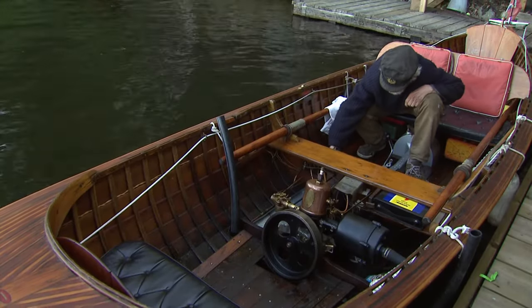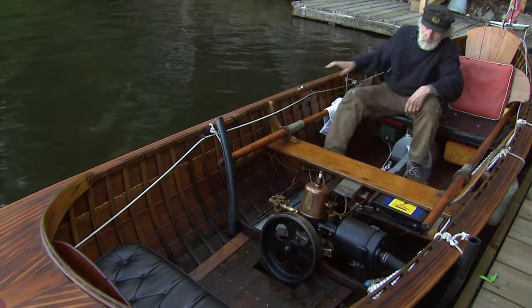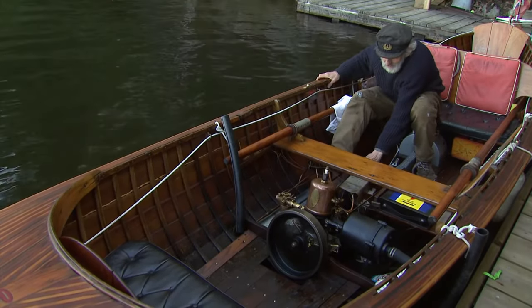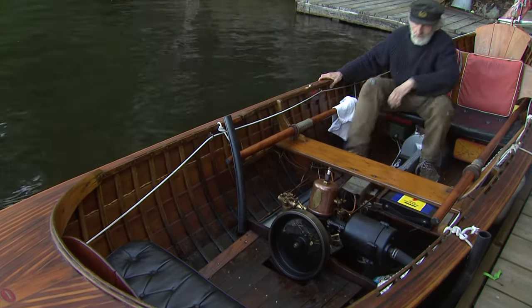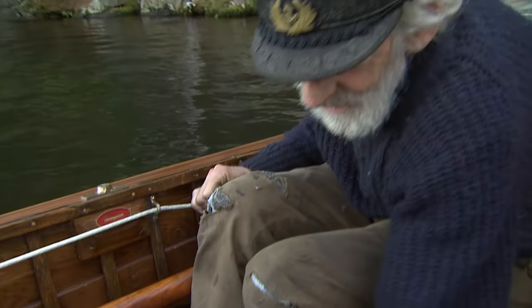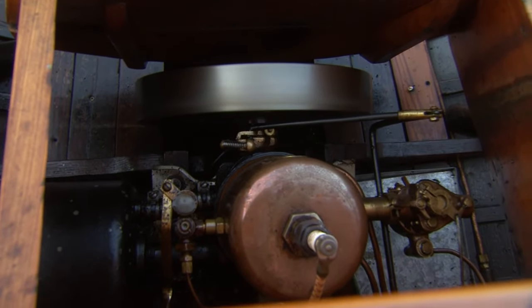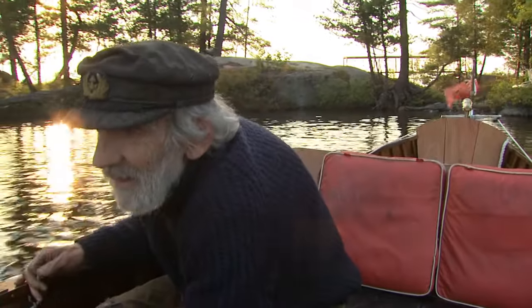Turn the grease cups, adjust the mixture, ignition on, and here we go. Maybe. A little rich. In a Dippy you can't go fast anyway because they only go six miles an hour. So you might as well sit back and enjoy the ride. And it's an absolutely marvelous way to travel.